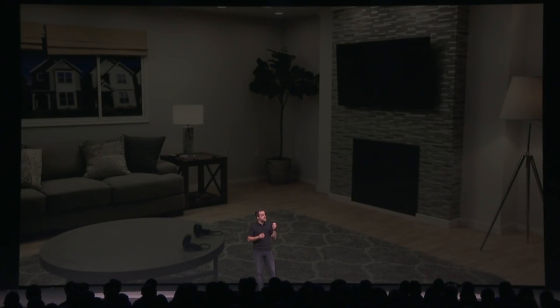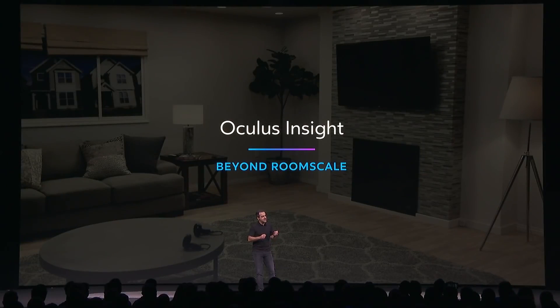Many of you have built room-scale experiences for Oculus Rift. Oculus Insight goes beyond room-scale, and it works in much larger spaces without any external sensors.